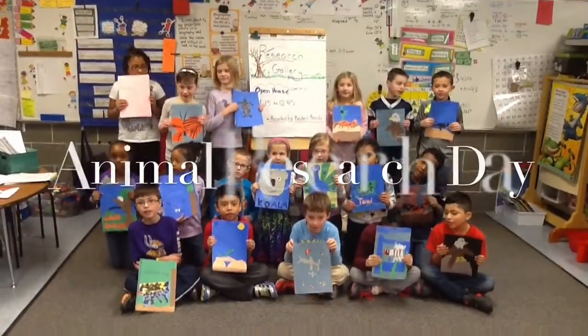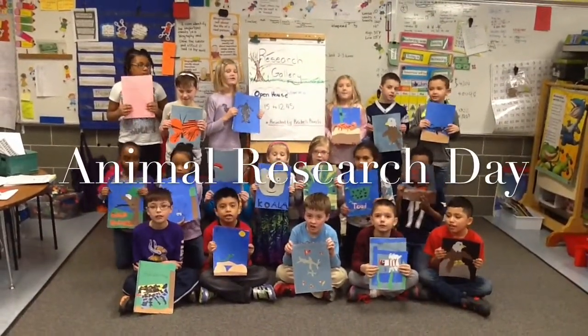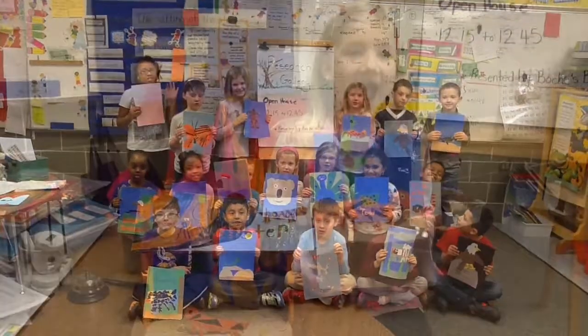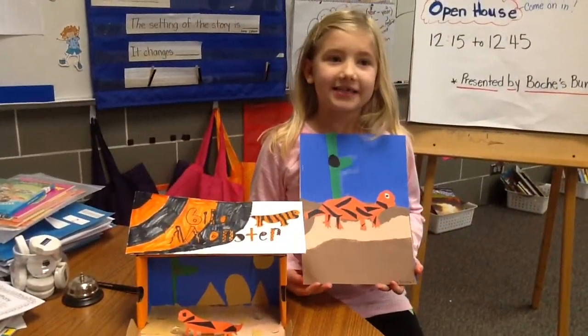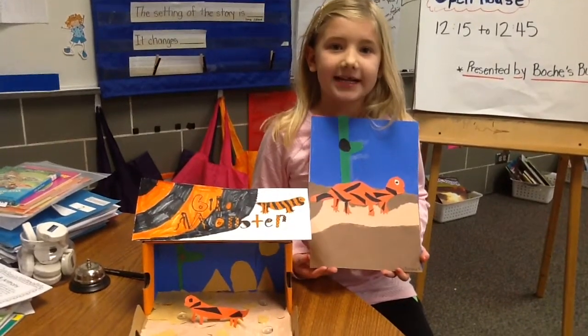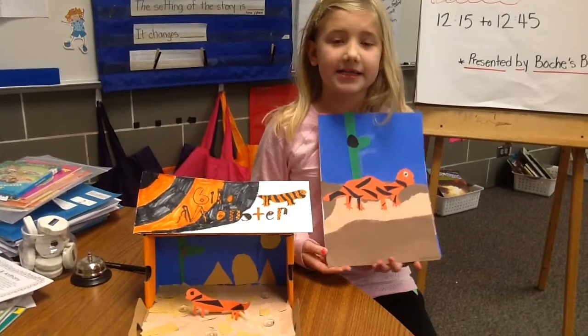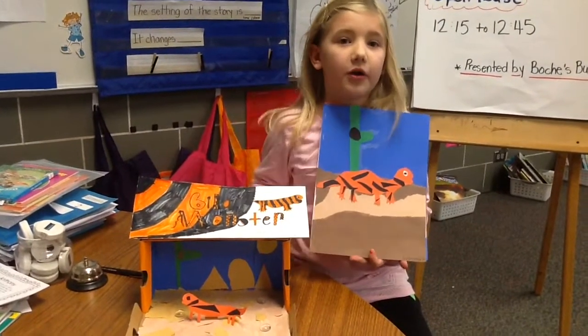Welcome to the Research Gallery, presented by Bokki's Bike. Hi, my name is Emma and I study the Gila Monster. It is a reptile. One of the things that I learned about it was when it sleeps, it burrows under a hole.